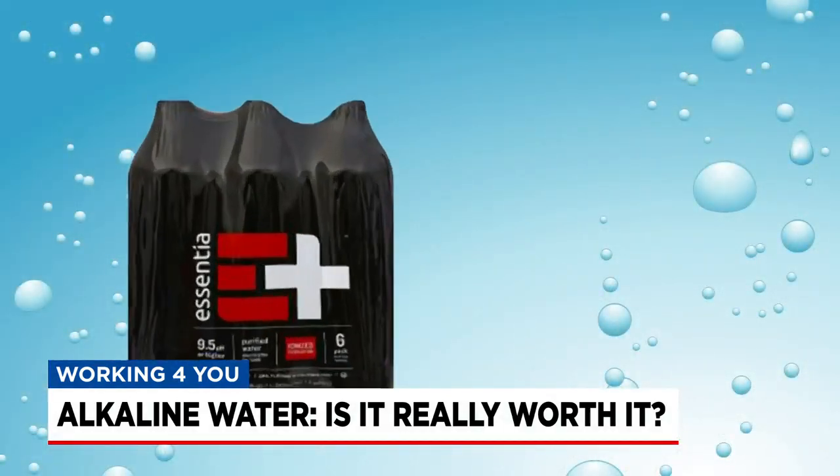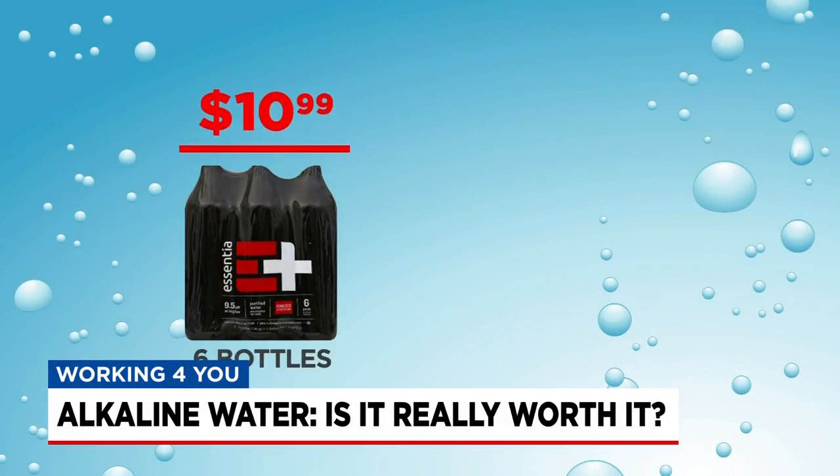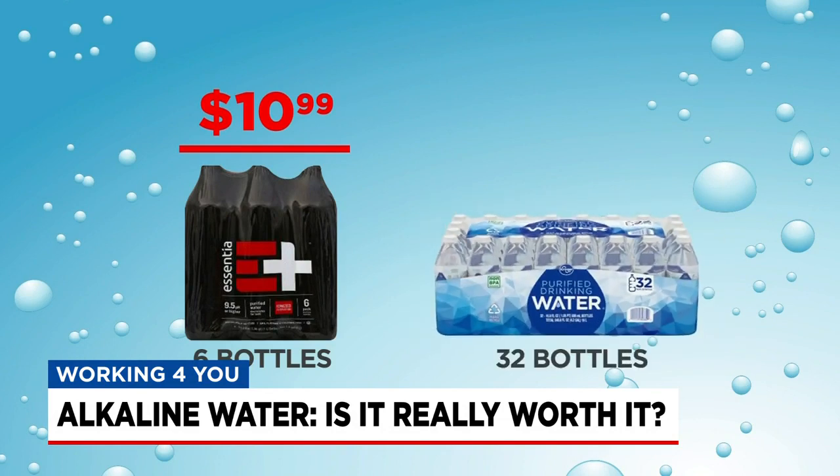For example, this six-pack of alkaline water at Kroger will cost you $10.99 — that's for six bottles of water — or you can get a case of 32 bottles of Kroger water for under $4.